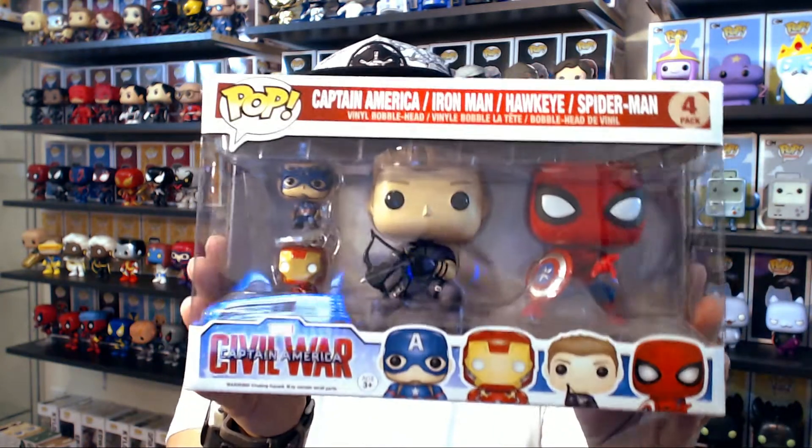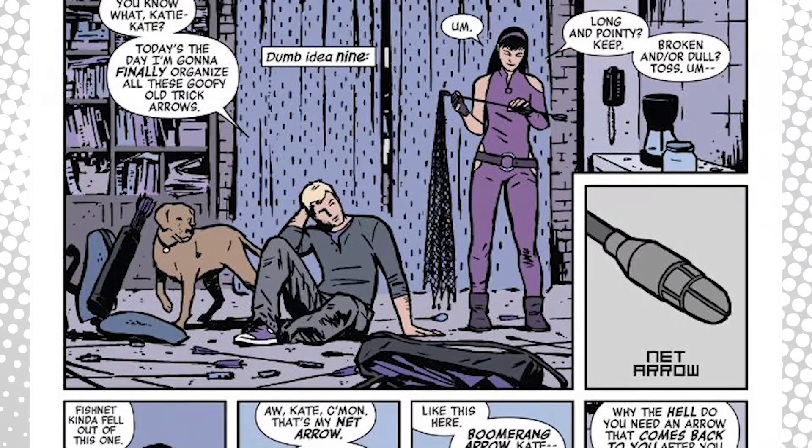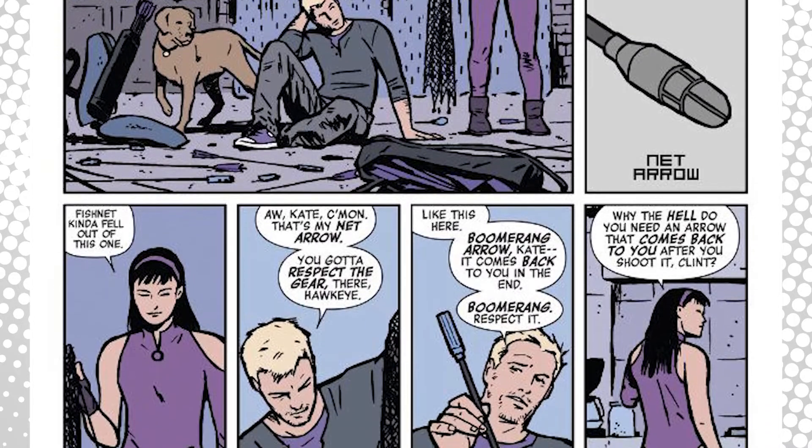I'm not a huge fan of these boxes, mainly because I like to display them and I don't have an individual box for these characters. But I am really excited, not only to get Hawkeye, but definitely to get Spider-Man. Hawkeye is one of my all-time favorite Marvel characters. The more recent run for Hawkeye is one of my favorites — the art style is amazing and the writing is hilarious. I absolutely love it. If you haven't read it, it's a great read.